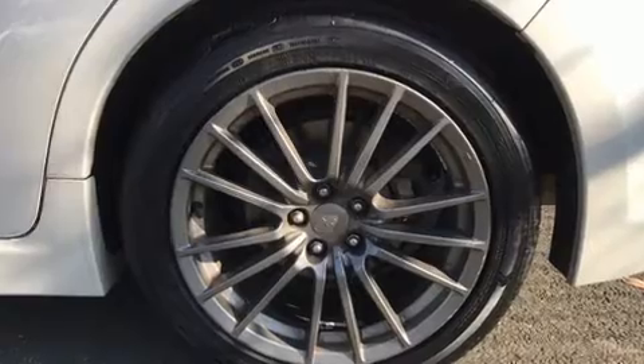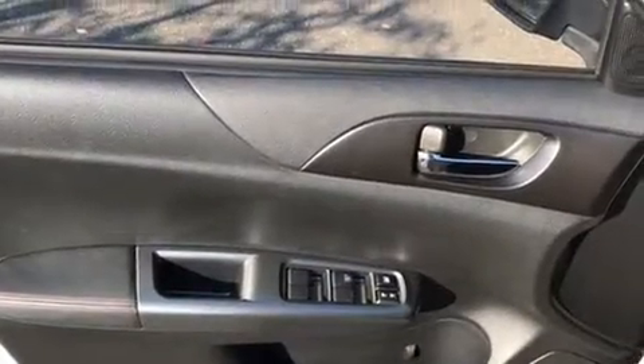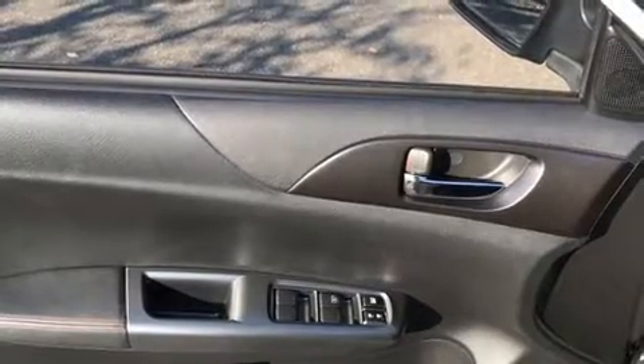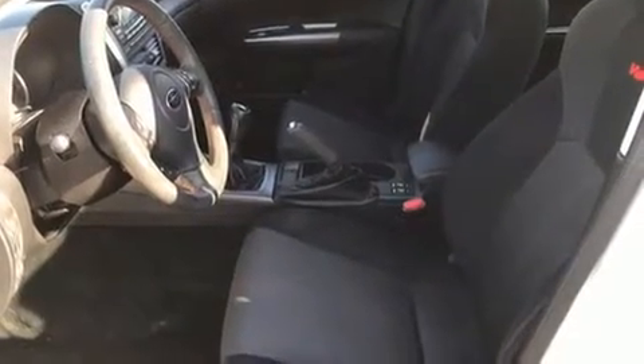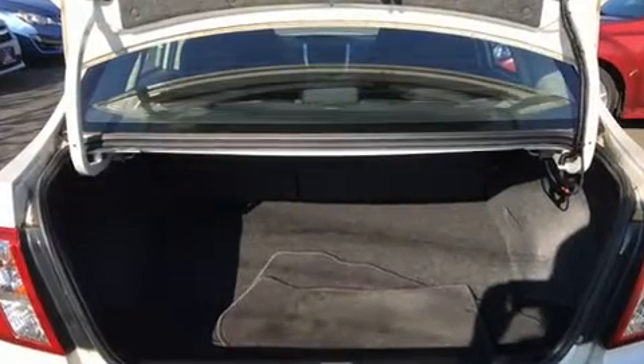It features a standard transmission, all-wheel drive, and a 2.5-liter four-cylinder engine. Turbocharger technology provides forced air induction, enhancing performance while preserving fuel economy. All of the premium features expected of a Subaru are offered.